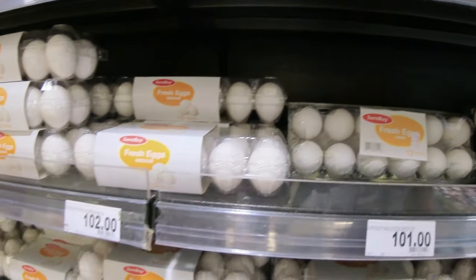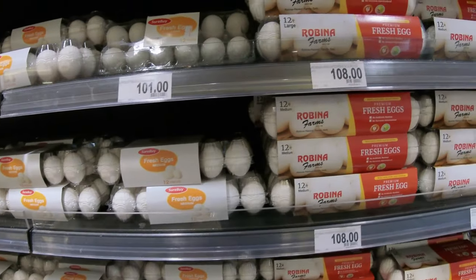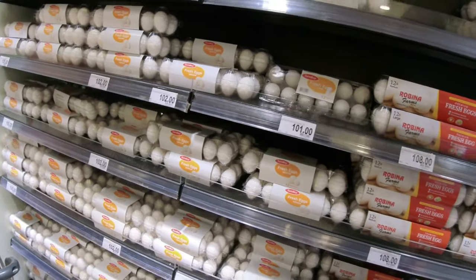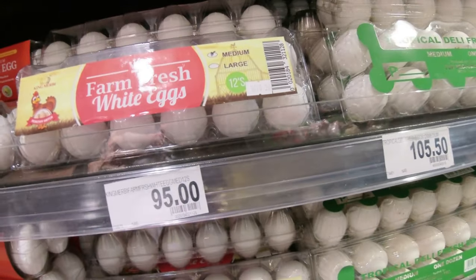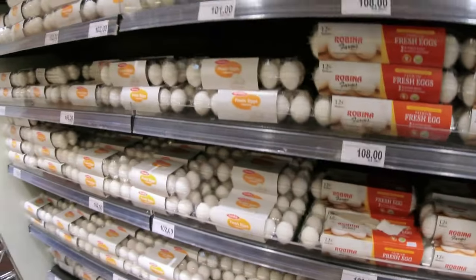In the US, when you're looking at different-sized eggs, there's a pretty hefty price difference. But over here, it's hard to say there's a difference between 101, 102, 105, 108 pesos — and here are some cheaper ones at 95. For a dozen eggs you're going to be spending about 100 pesos, maybe just over that.